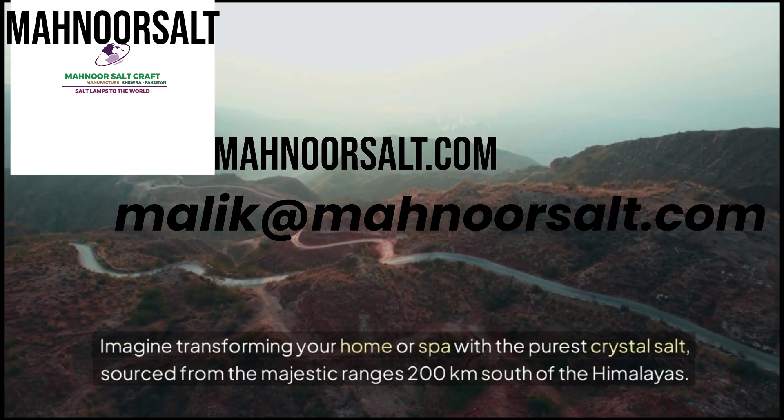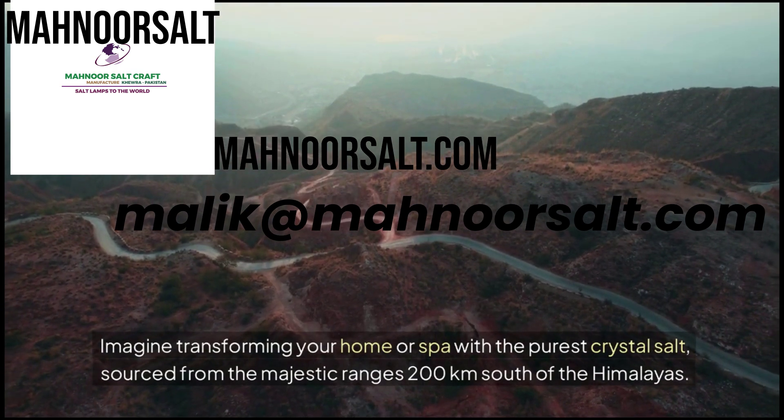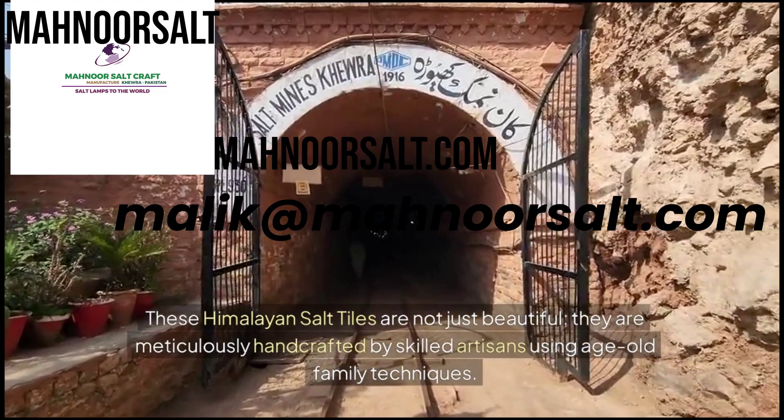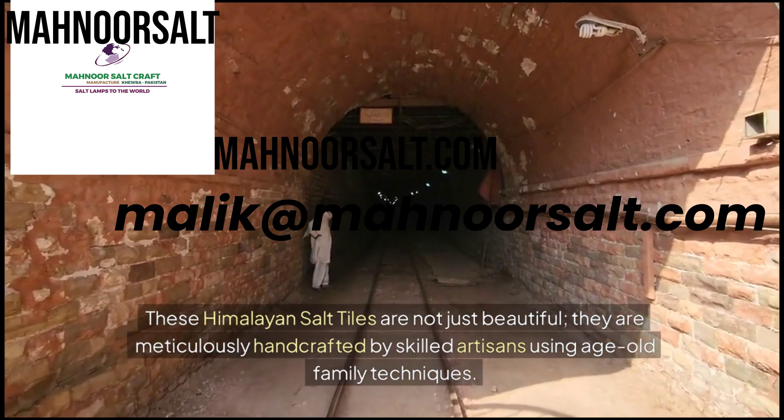Imagine transforming your home or spa with the purest crystal salt sourced from the majestic ranges 200 kilometers south of the Himalayas. These Himalayan salt tiles are not just beautiful — they are meticulously handcrafted by skilled artisans using age-old family techniques.